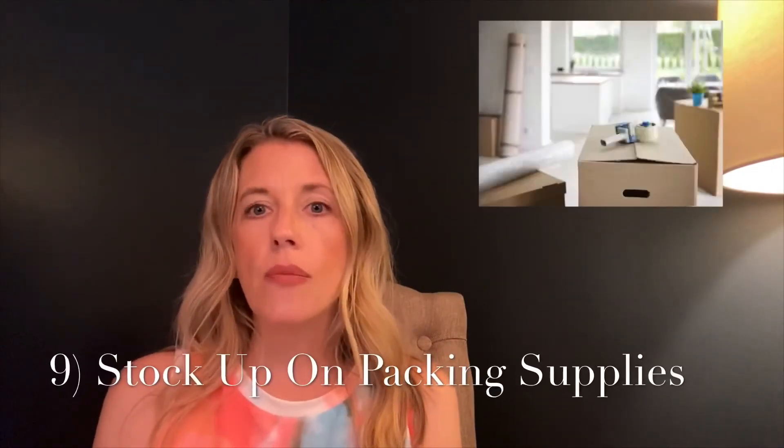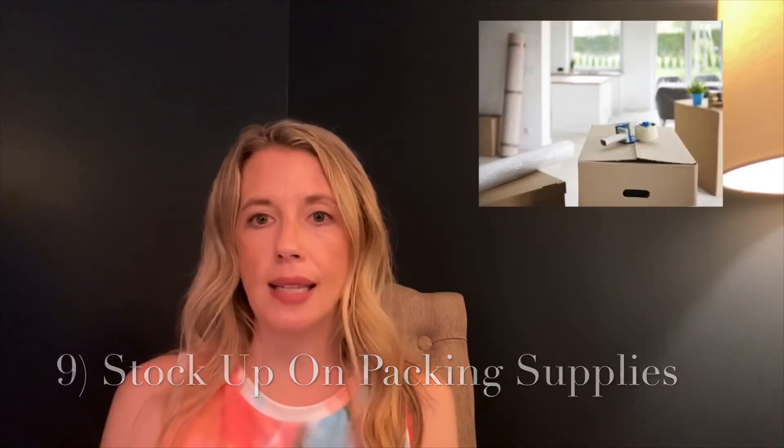Tip number nine: you're going to want to stock up on packing supplies. Make sure that you have plenty of packing tape, boxes, labels, and trash bags.